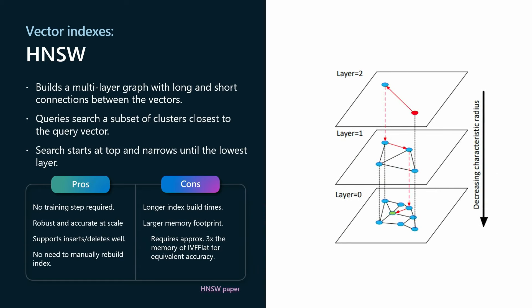HNSW is a new favorite and has become more of a standard, building off a multi-layer graph. It creates a graph around random entry points, finding their nearest neighbors, then extends with multiple layers. Each layer down provides more points, and the search starts at the top and narrows until the lowest layer. There's a better speed-recall tradeoff with HNSW, no training steps required, and you can even create it on an empty table. There's no need to manually rebuild indexes — it handles inserts and deletes well.